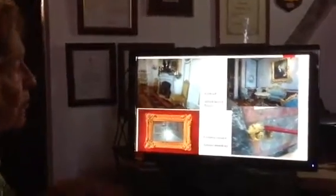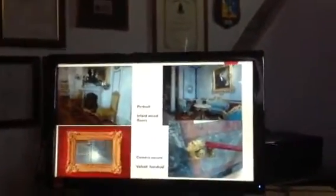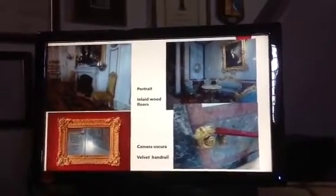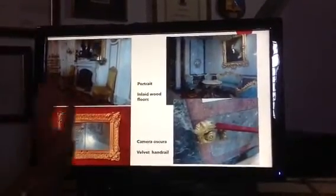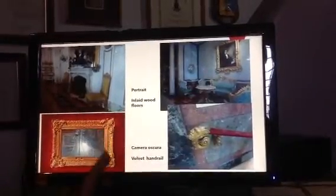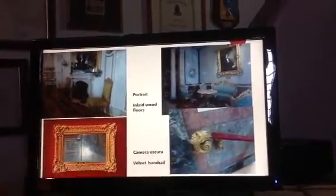Upstairs in one of the many sitting rooms there's his portrait, and he loved to be surrounded by luxury. Notice the inlaid floors, even small details like the banister — the handrail — covered in velvet and with a face on it.